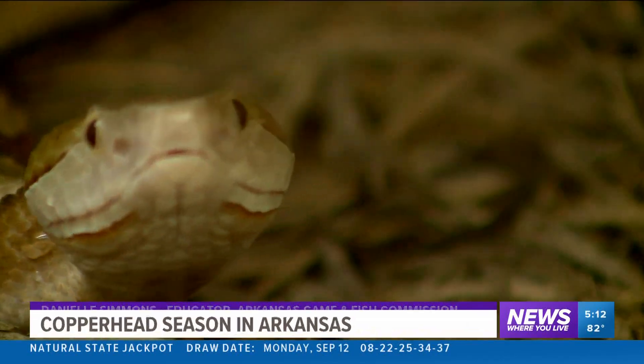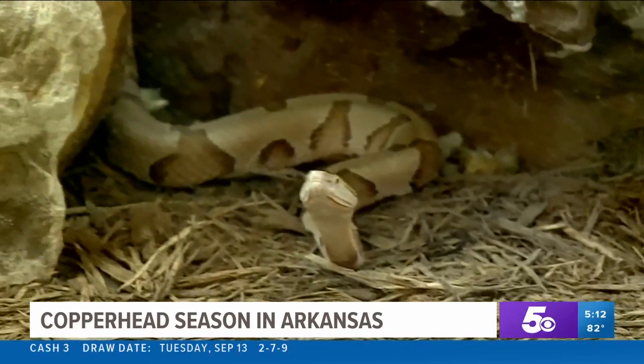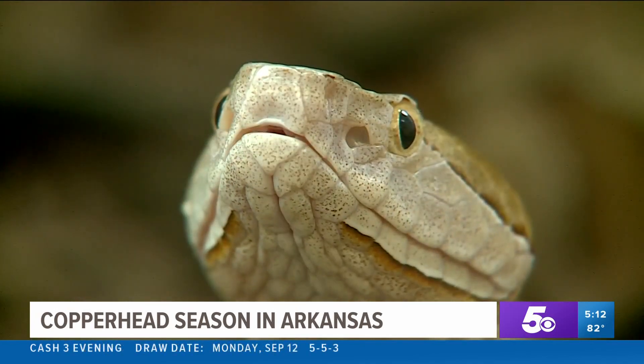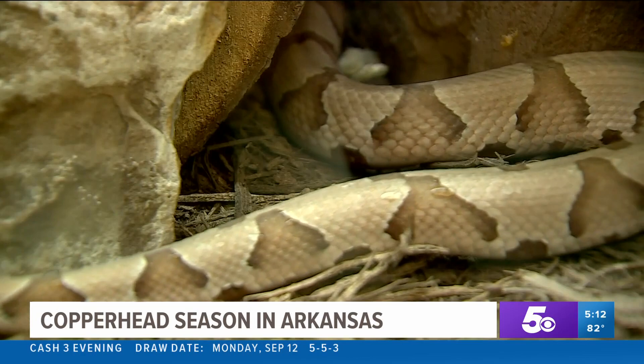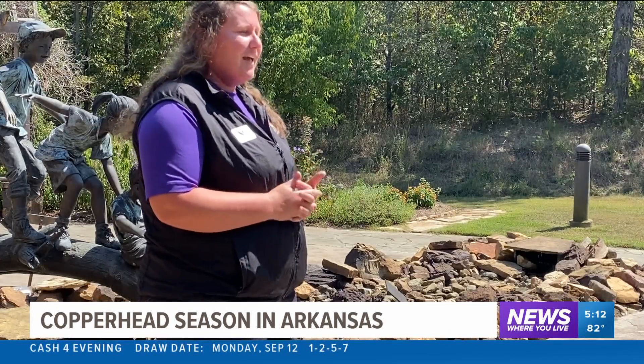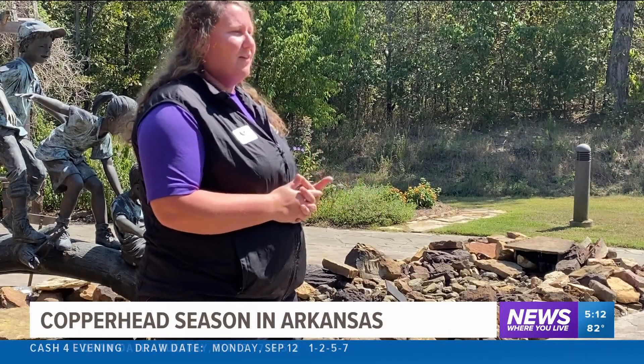Although snakes aren't always everyone's favorite animal to come across, thankfully all copperheads, young and old, are marked with bold markings to let you know. Copperheads have a really cool identification tool where you can look on the sides of their bodies — they have Hershey Kiss-shaped spots on the side, and those spots help identify them from the other snakes that we have in Arkansas.